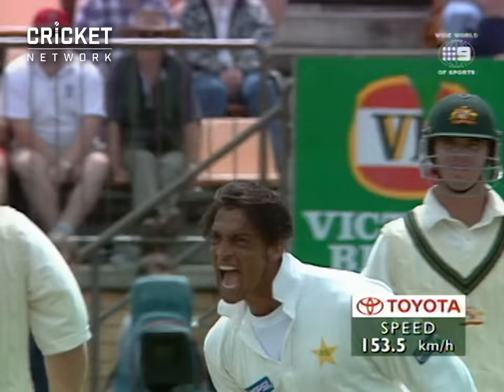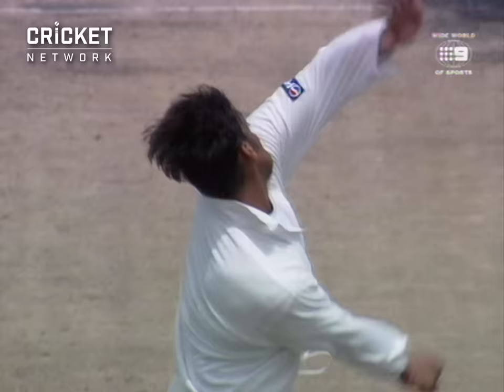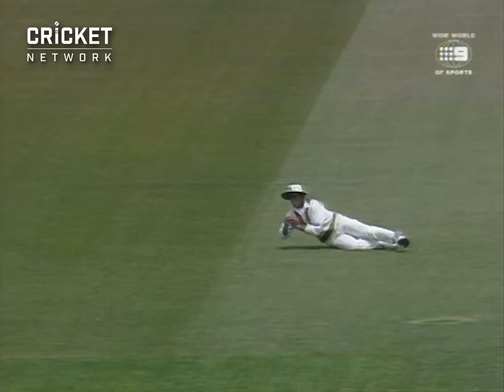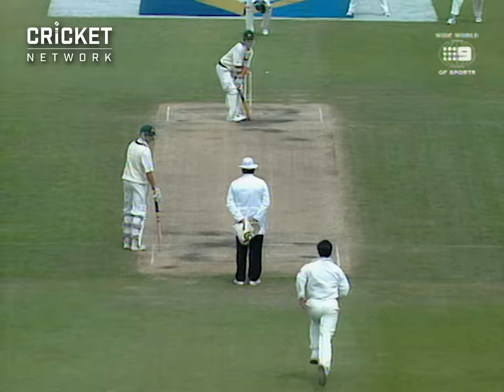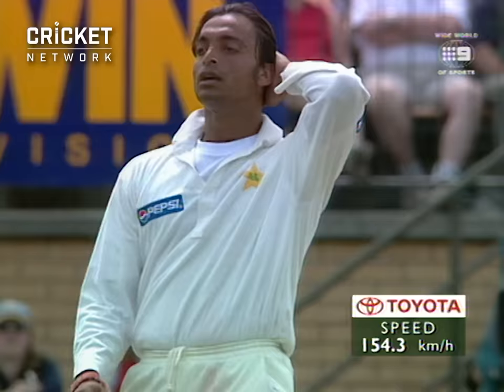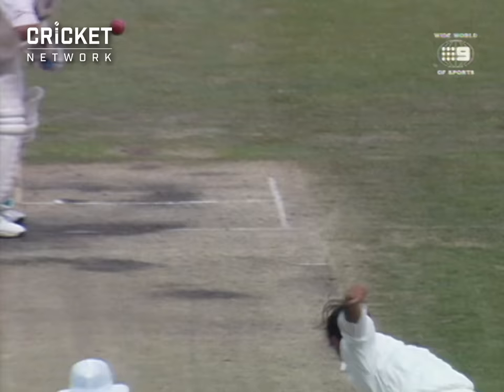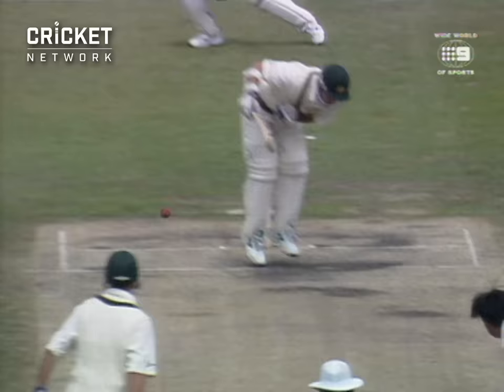That's hurt him — that's hit him straight on the glove. This could have done some damage — that was a full toss and it's hit him straight on the hand. It's also the fastest ball he's bowled. This could be problems for the batsman — on the full, it looked as if it was into his top hand.